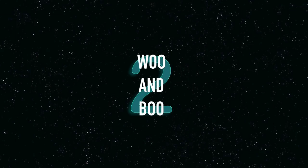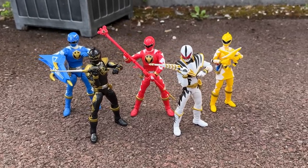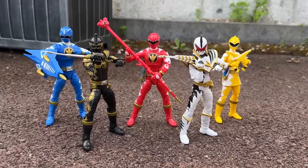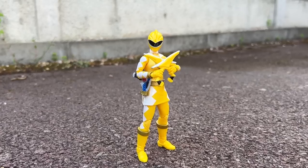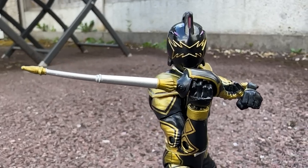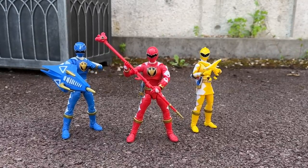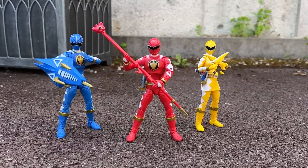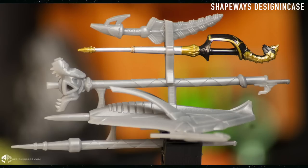Number two: woo and boo. A big pro for this set is that you get each ranger's signature weapon — you don't always get these in Lightning Collection, or sometimes they duel other weapons instead, looking at you Lost Galaxy and Dino Charge. So Connor gets his Terranostaff, Kira gets her Terror Grips, Ethan gets his Stegoshield, Tommy gets his Brachyostaff, and Trent gets his Dragosword. It's not all great though, because a big con is that just like Zeo and In Space, the weapons don't combine.